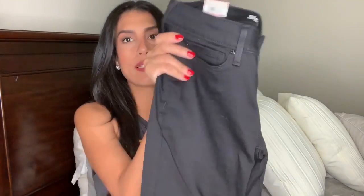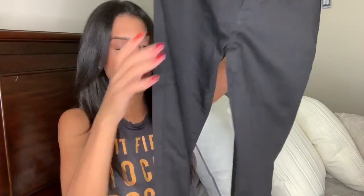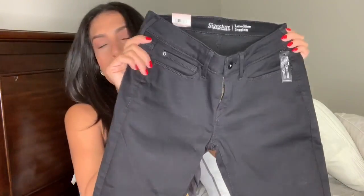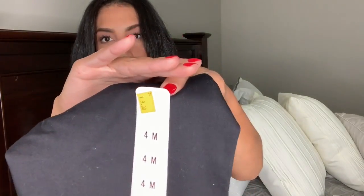The next pair of pants is by the Signature brand — they are their low rise jeggings. I got these in a size 4. They're just simple black pants with no distressing. I don't think I owned just a simple pair of black pants before. I also got these on clearance for $9, which is still a really great deal for a pair of pants.